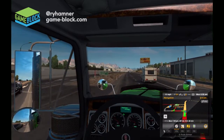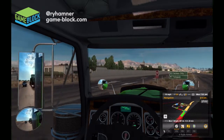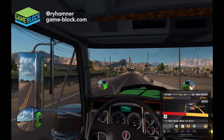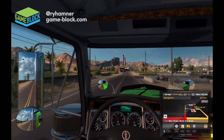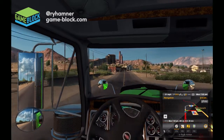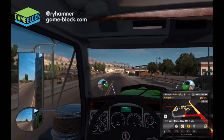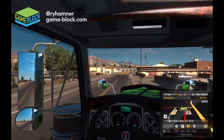I almost missed my turn — wasn't paying attention, too busy talking instead of watching the road and the GPS. That was a close call. By rights I should have had two accidents here already, but we'll swing her nice and wide so that trailer doesn't hit anything.